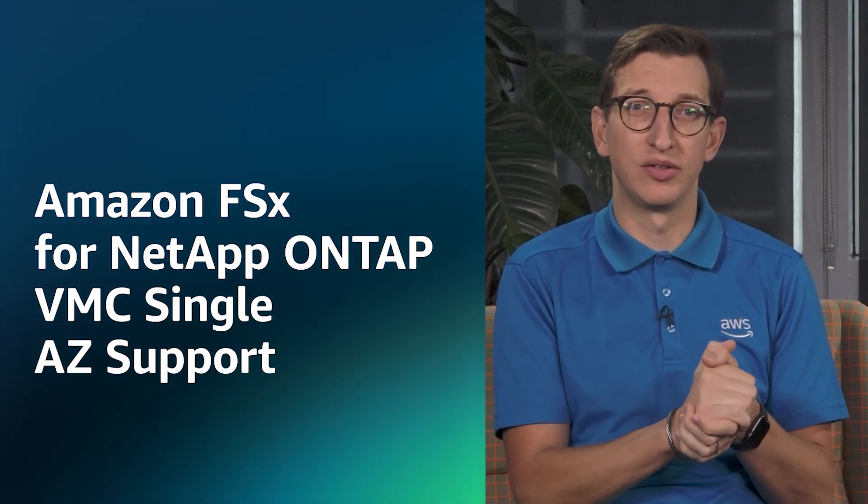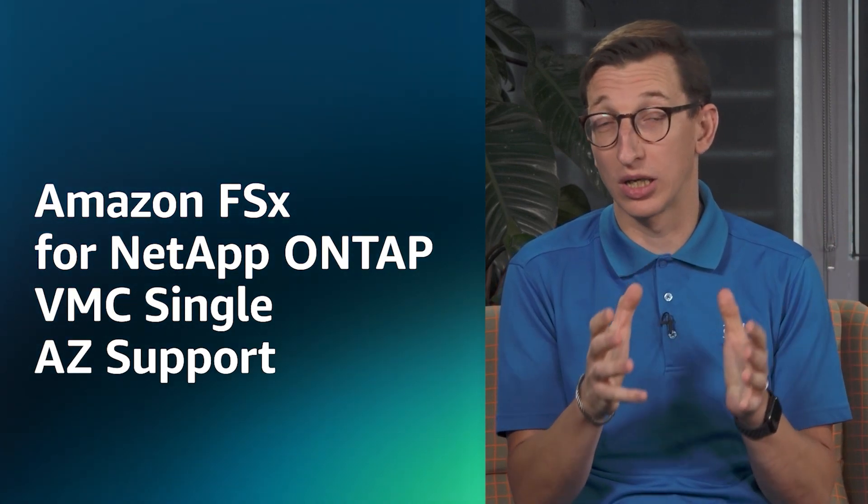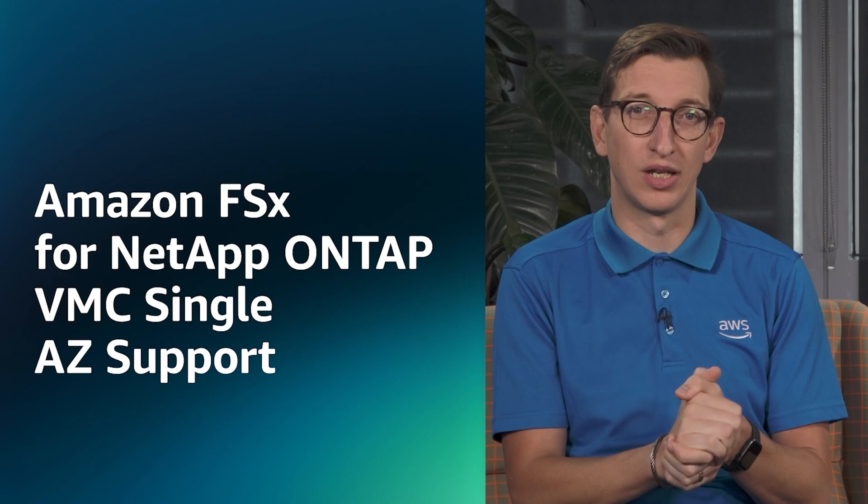Moving on to AWS services related to VMware Cloud on AWS: we've seen FSx for NetApp ONTAP now support single availability zone data stores — and we'll be covering that with Kieran Reid later on. We've also seen AWS Backup now support vSphere 8.